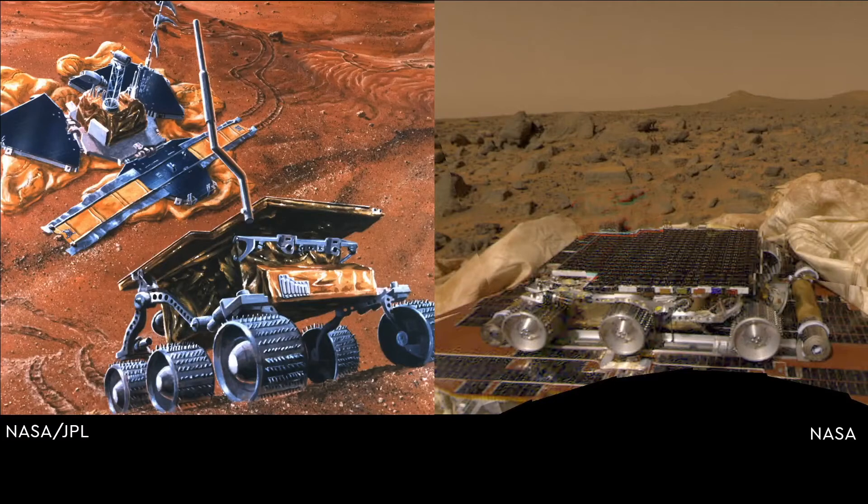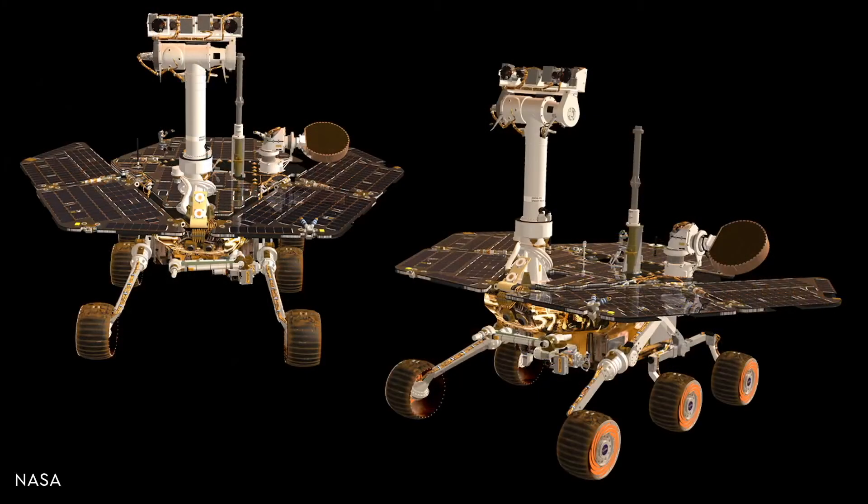NASA's Pathfinder mission in 1997 was the first to include a rover, Sojourner, enabling scientists to take their experiments beyond the initial landing site for the first time, even if it was only for about 100 meters. It paved the way for some of the most successful missions since then.